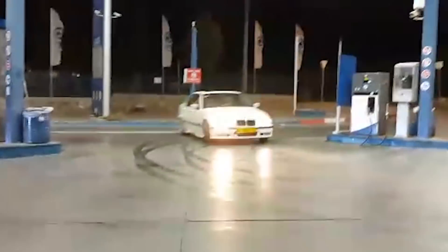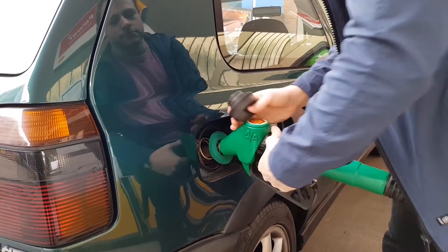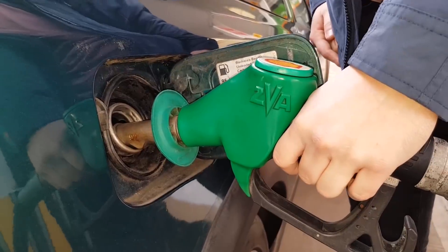So does Europe actually have better fuel and higher octane ratings than the US? The simple answer is no. Although the numbers are higher on European fuel pumps, the truth is that Europe just rates them differently.